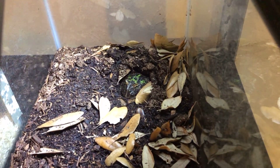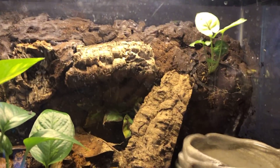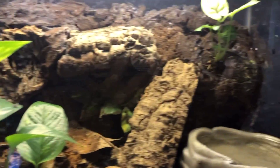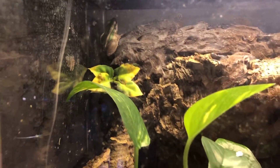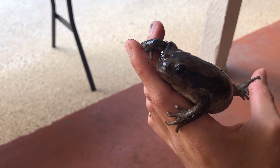Here we are with Hannibal, my Asian greenback frog. He's in a regular 10-gallon tank with a little background and a bioactive setup with some plants and springtails — all that good stuff. He's doing super good, very pretty guy.